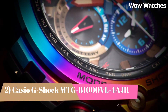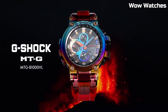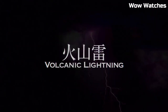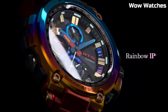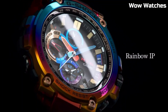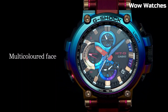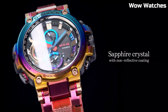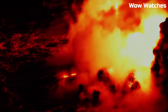Number 2: The Casio G-Shock MT-GB-1000. This is a watch designed for outdoor use. It features a solar-powered battery, which allows it to run indefinitely with proper exposure to light. The watch is constructed with a stainless steel case and band, and has a tough scratch-resistant mineral crystal face. It has a variety of useful features, including a world-time function, stopwatch, countdown timer, and multiple alarms. The watch is also water-resistant to 200 meters, making it suitable for swimming and diving.